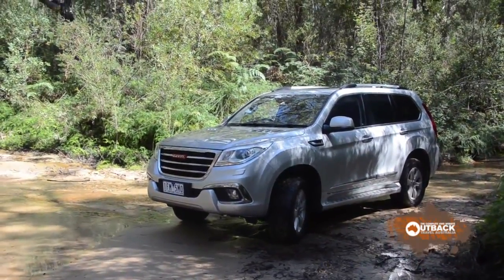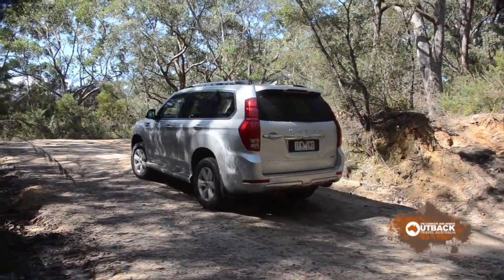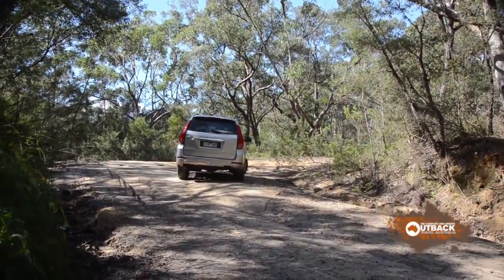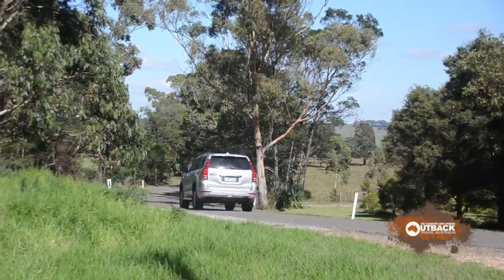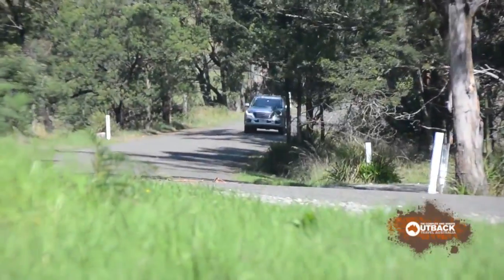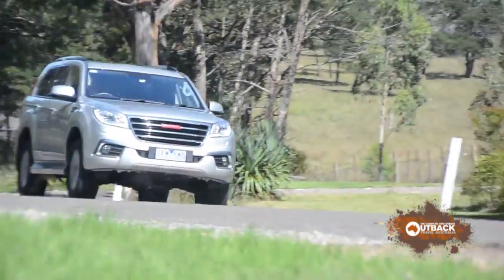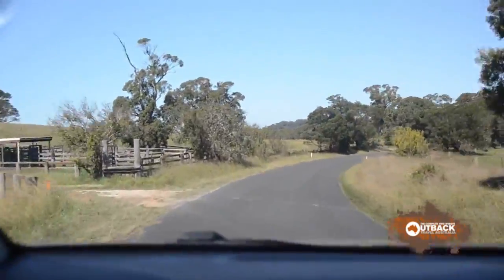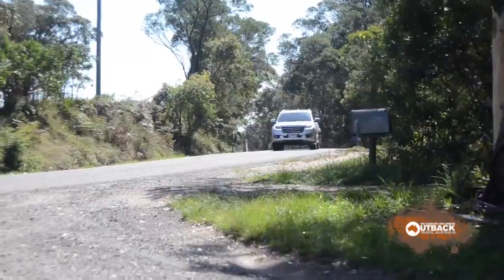There's the same sort of stigma with Chinese products as there used to be with Japanese and Korean. But if you forget the badging, the Haval is very well made. The interior fit and finish is similar to the best from Japan, Korea and Europe. It's very quiet, the handling is European style — firm but reasonably compliant. Braking is powerful and progressive. It's a nice vehicle on road. The steering is light but with good road feel.